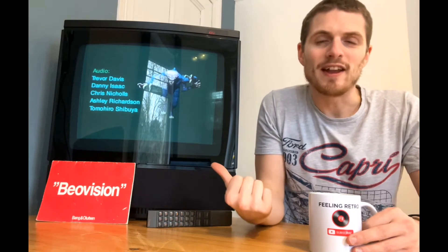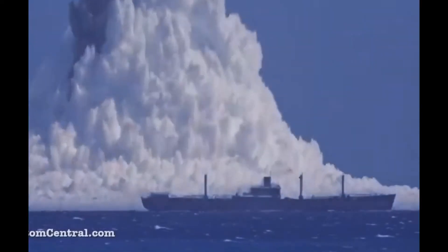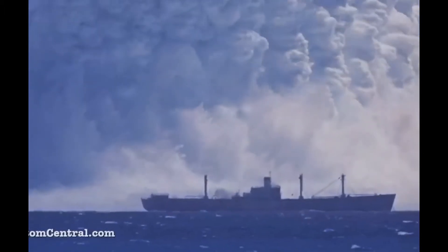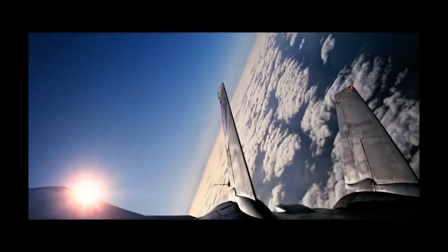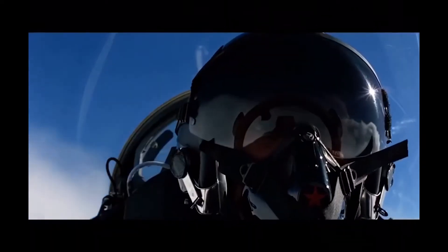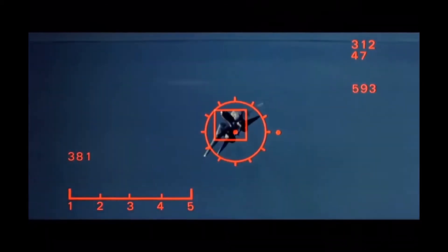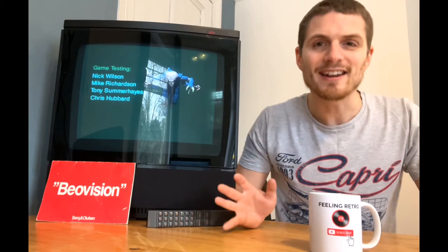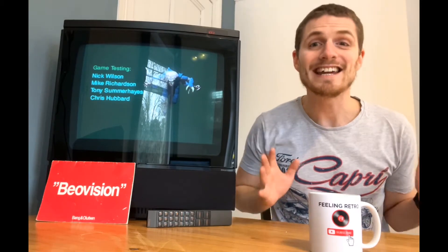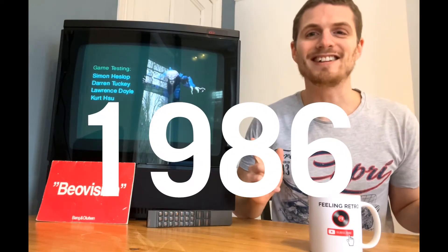This TV set that I've got next to me here is from the same year that saw the devastating nuclear explosion at Chernobyl, Top Gun beat Karate Kid 2 and Crocodile Dundee to be the highest grossing US box office hit of the year, and Phil Collins, Madonna and the Dire Straits dominated the UK charts. The year is of course 1986.